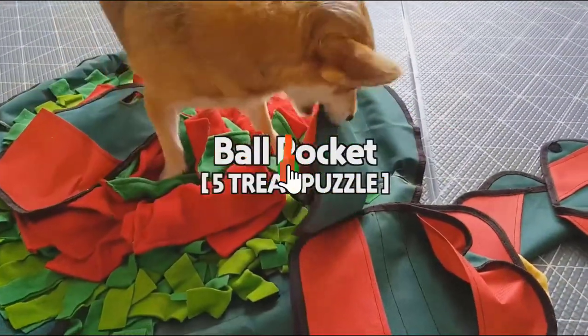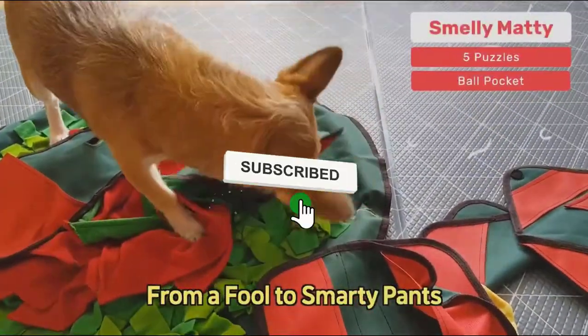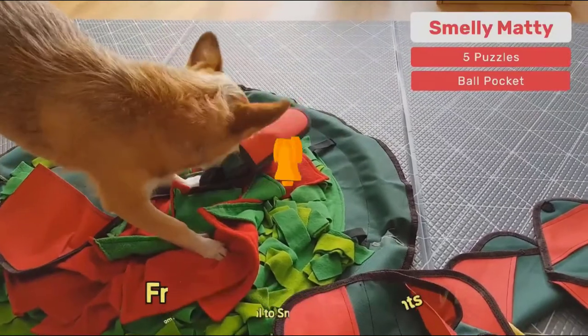And make sure you like the video, subscribe to our channel, and hit the bell icon for future updates. Without further ado, let's get started with the list.